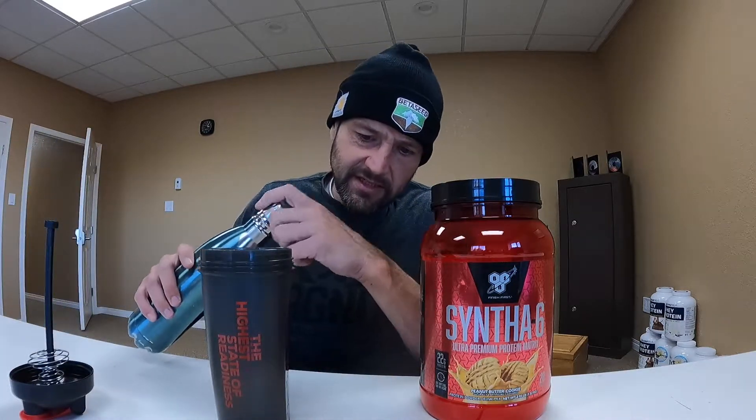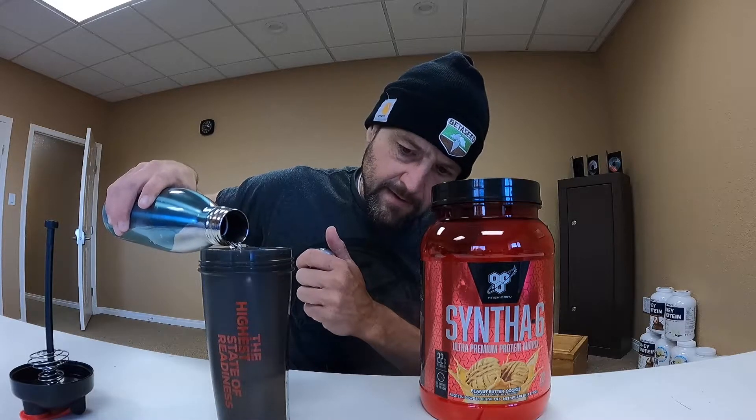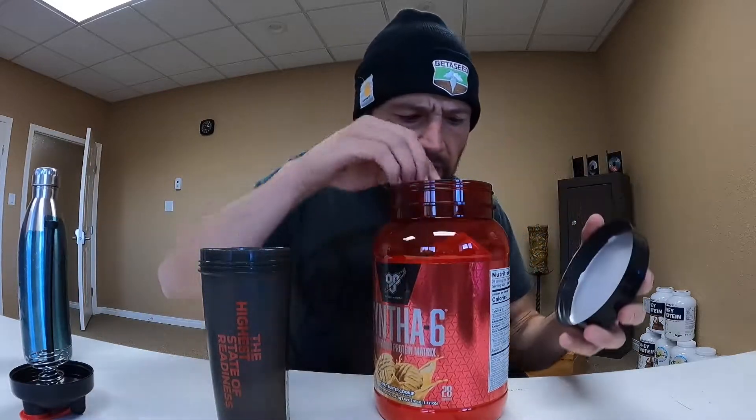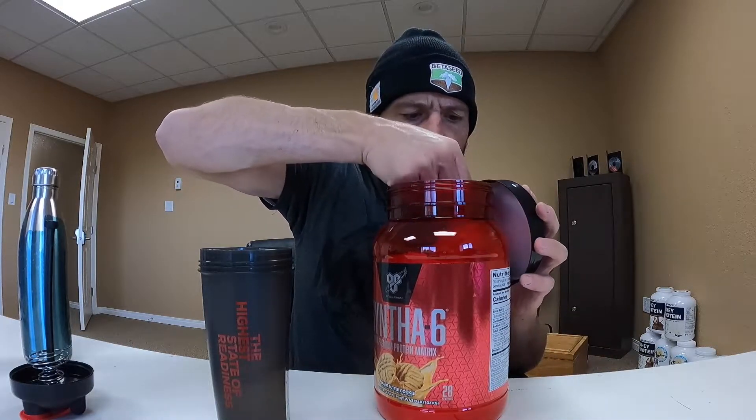I'll tell you how it tastes. Let's get 300 milliliters of water in the shaker cup like so, and let's get one scoop of our peanut butter cookie protein powder going in here.